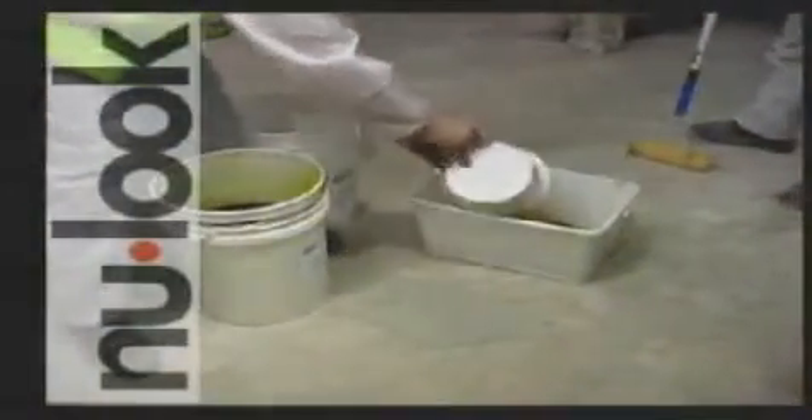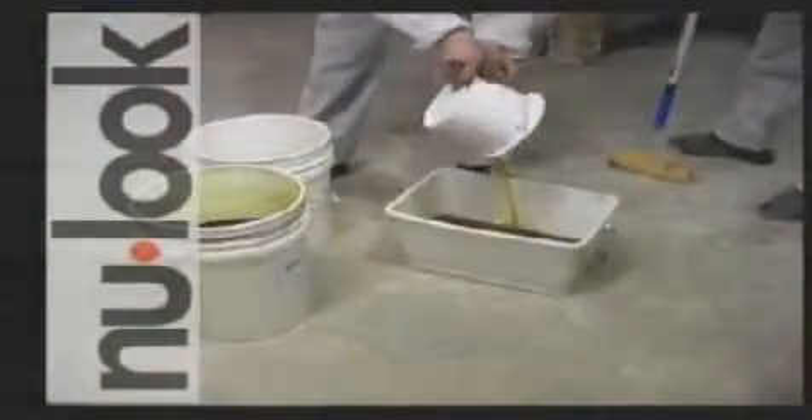Vortex can be used as a coating for floors, walls, roofs and virtually any hard surface that needs protection from impact, moisture and heavy wear.